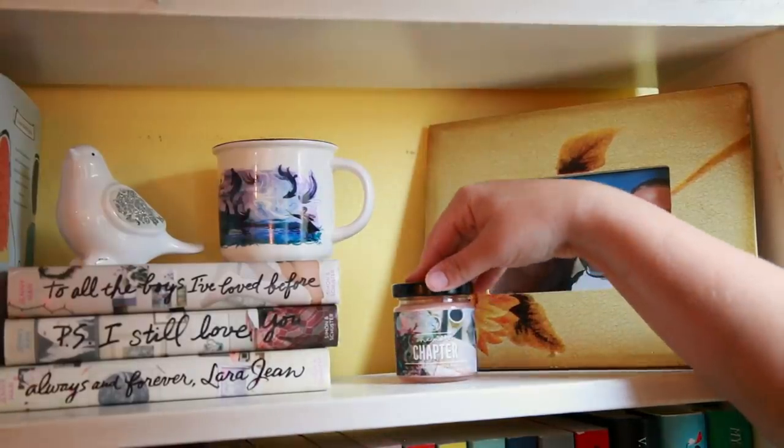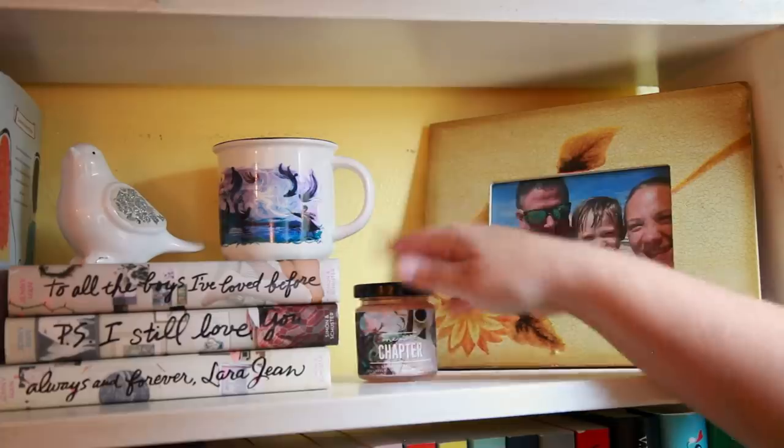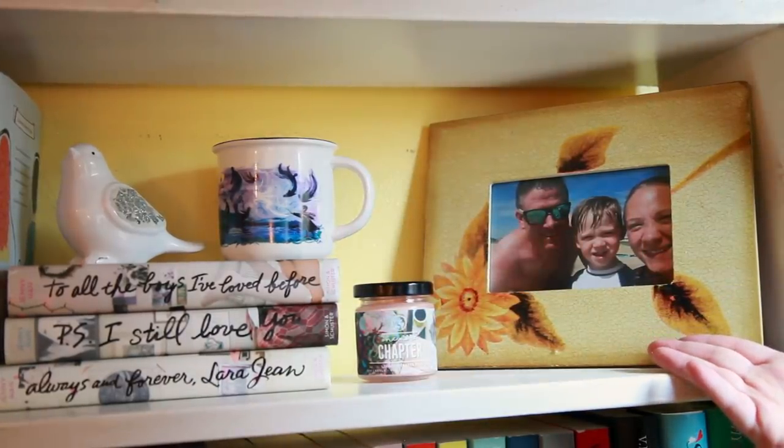The last two things I have on the shelf are a one more chapter candle, and then I have a picture of my husband, my son, and I.